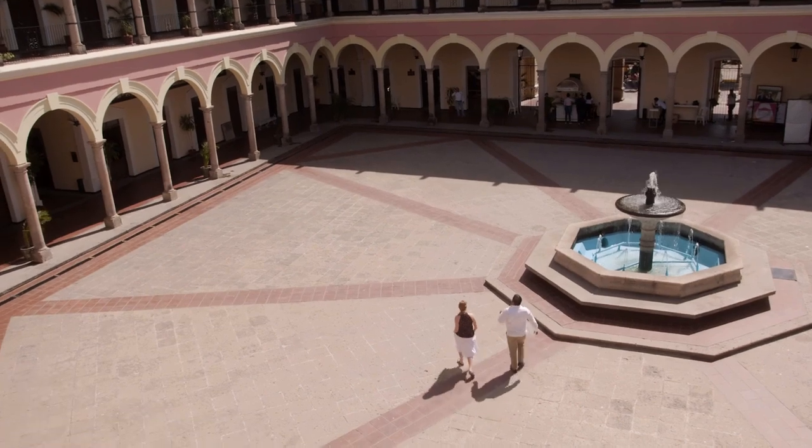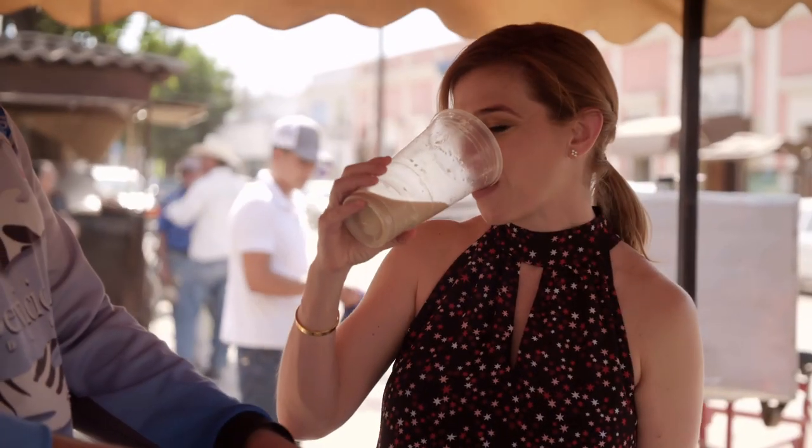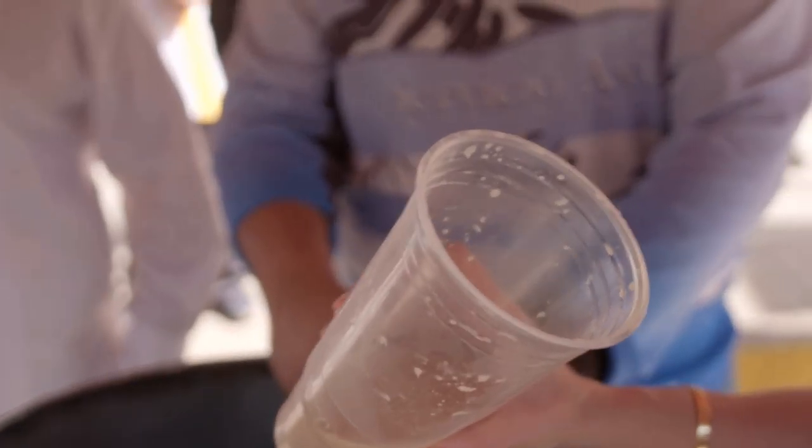And I'm on a mission to track down the next most famous street drink in town — a delightful sweet cinnamon barley water.